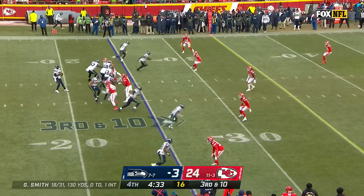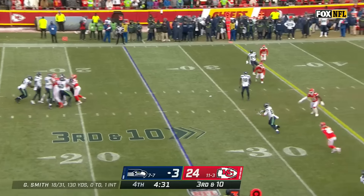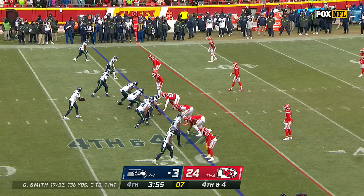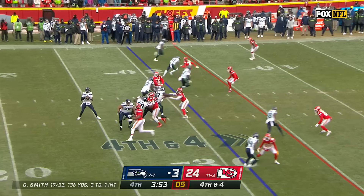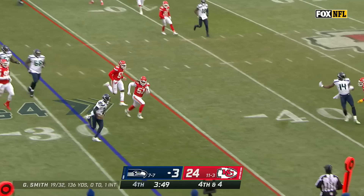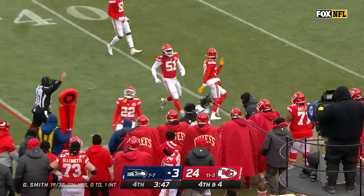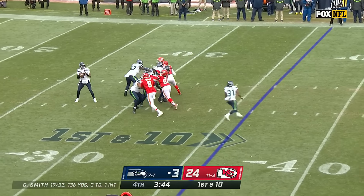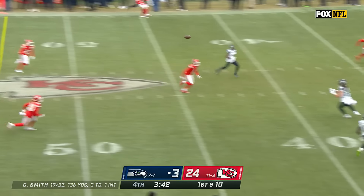On third and ten, it's Fant with the catch. Fourth and four — Smith steps up, gets on the run. Geno Smith has the first down! Get a lot of players healthy — those are the ones who usually make a run. Unfortunately it's been the other way around for Seattle.